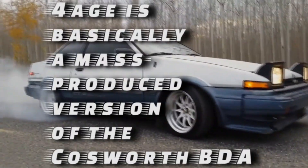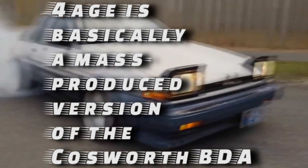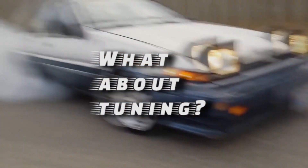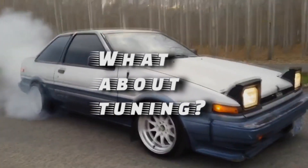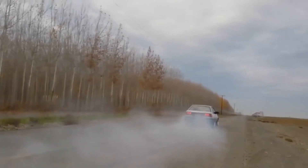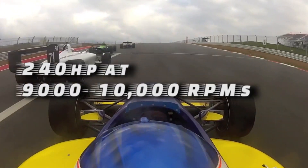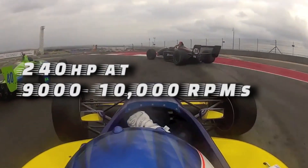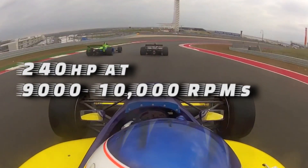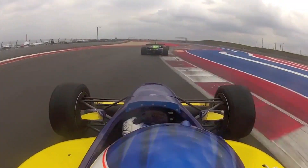It seems the 4A-GE is basically a mass-produced version of the Cosworth BDA. As for tuning, the 4A-GE has been around for more than 30 years, so everything imaginable has already been done to it. Some examples include high-revving Formula Atlantic builds producing around 240 horsepower at 9,000 to 10,000 RPM, adding turbos, twin charging, and even carburetor conversions.